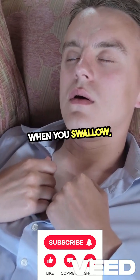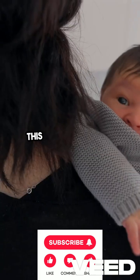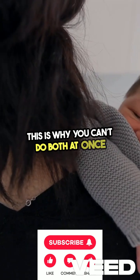When you swallow, your brain sends signals to temporarily pause your breathing. This is why you can't do both at once.